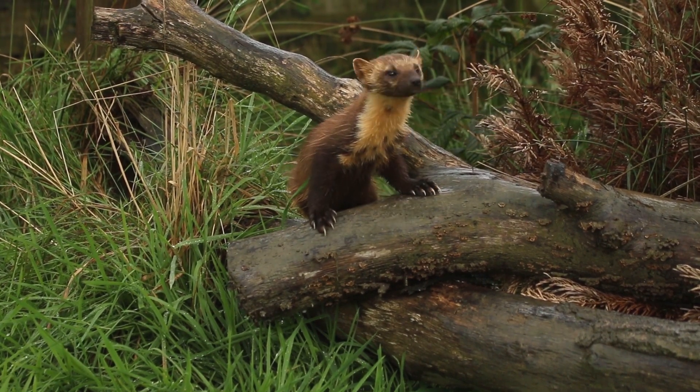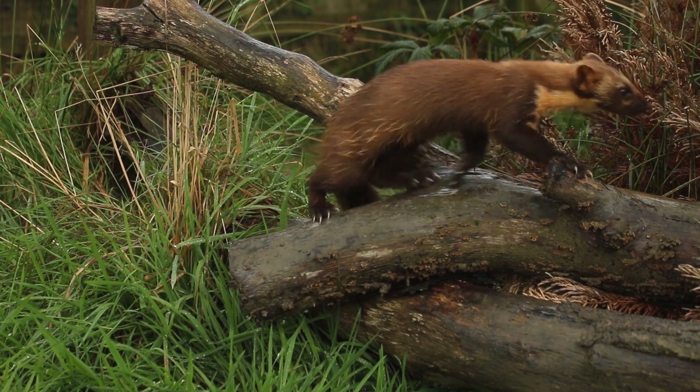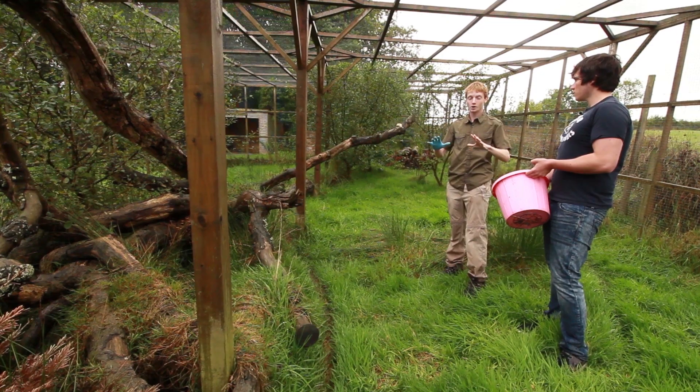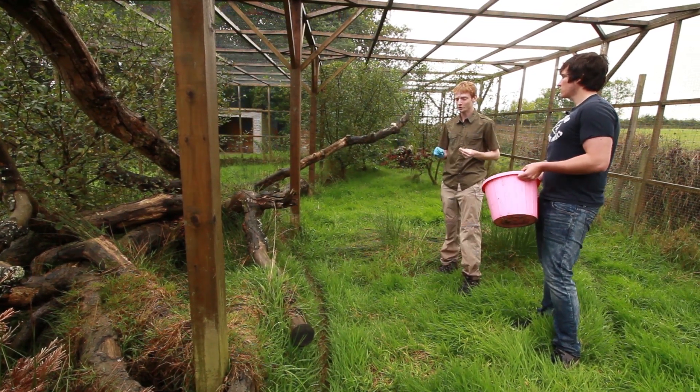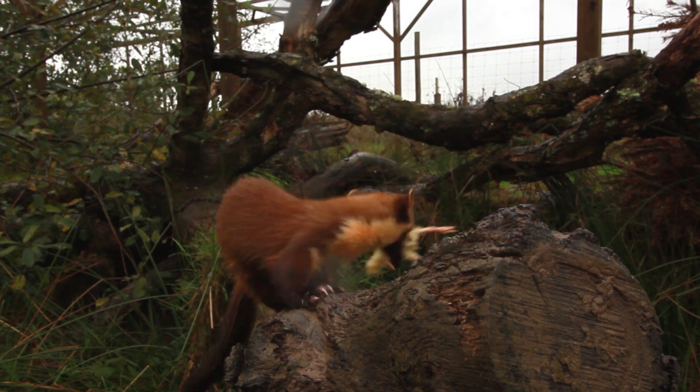So what about pine martens in the West Country, in Cornwall? Well, once upon a time there were pine martens here, and like the rest of the country they were very numerous. But it's only really the turn of the 19th century that these guys were basically eradicated from most of the UK.